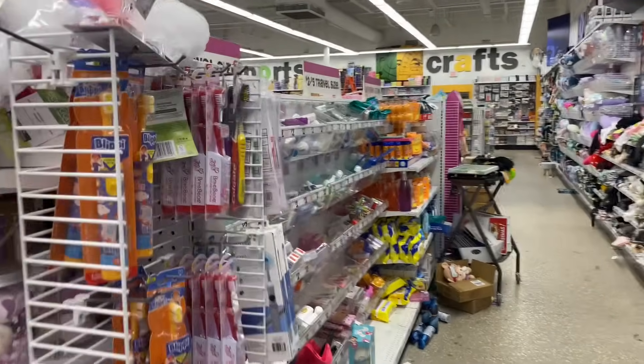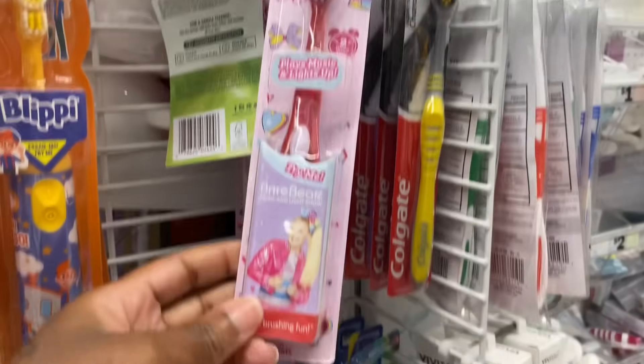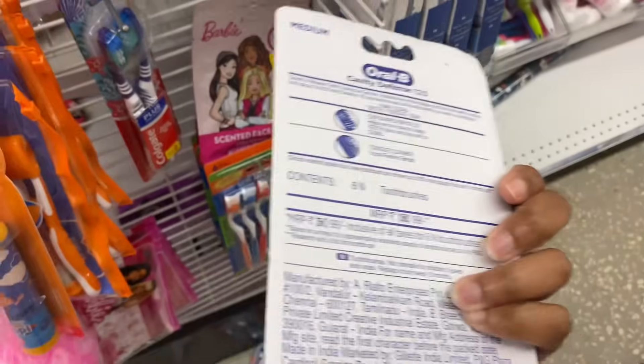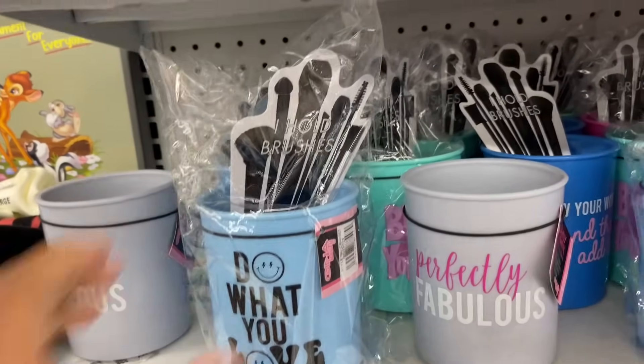They got hats and tank tops. They got toothbrushes in here — Blippy and JoJo Siwa ones. I need some toothbrushes! This is cute, it's a whole brush set.